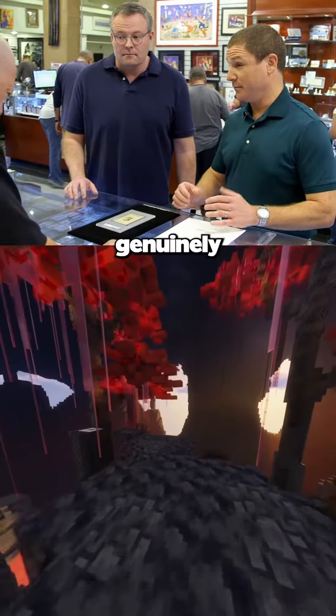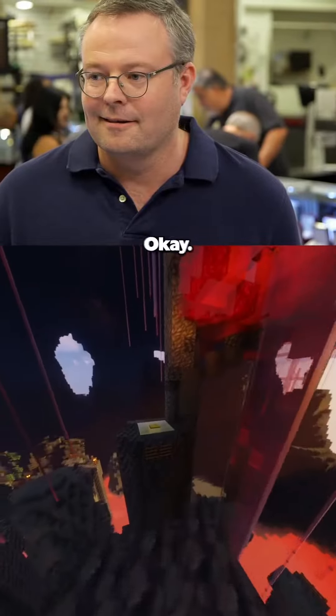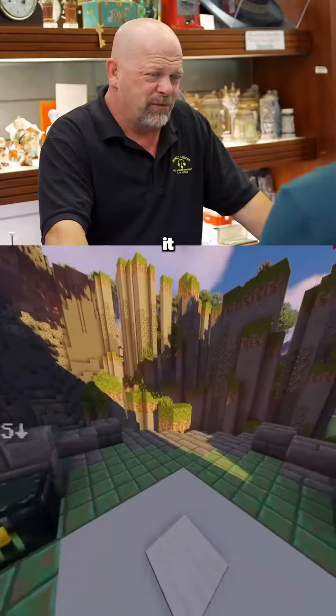Rick, I do believe it is genuinely signed by our 16th president himself. Okay. So the big question — what's it worth?